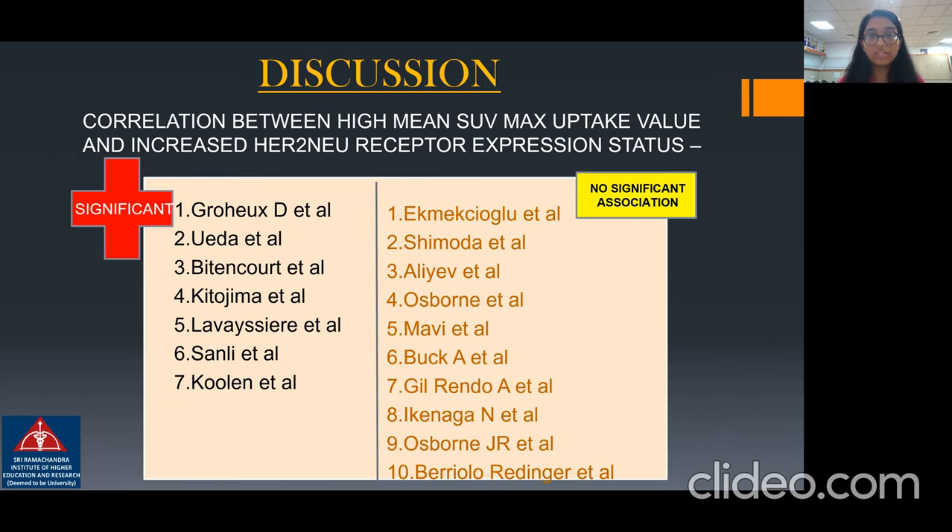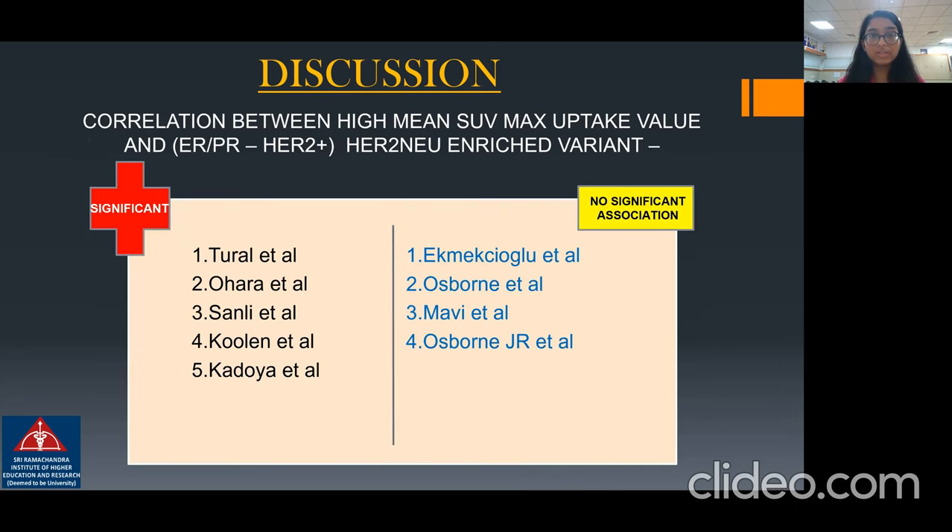The correlation between mean SUV max uptake value and increased HER2-new receptor expression status was found to be significant by seven studies; however, 10 studies showed no significant association. Correlation between high mean SUV max uptake value and ER/PR-negative HER2-new-positive status — the HER2-new enriched variant — was found to be significant in five studies; however, four studies did not find any significant association.